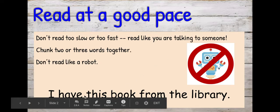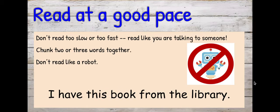What I did was I chunked these words together. I put two words, two words, and then three words together. And that makes the pace a little bit better.